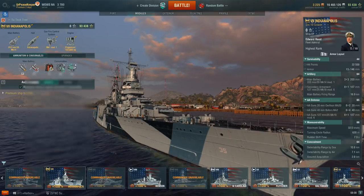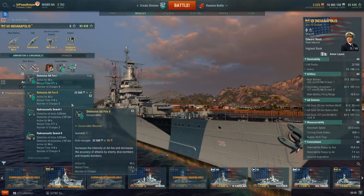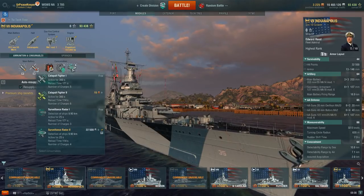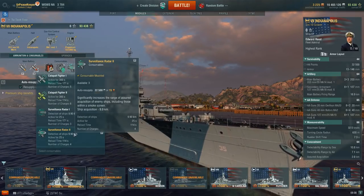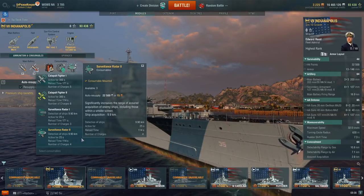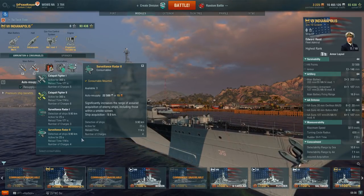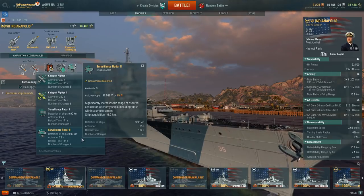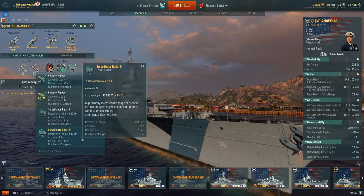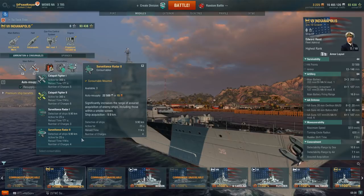Let's talk about consumables, because she has a couple of different options. She has Hydroacoustic and Defensive Fire on one slot — I'm running Defensive Fire. More importantly is the Surveillance Radar option that takes over for your Catapult Fighter, giving 9.9 kilometer detection range for ships and active for 25 seconds. That's potent, especially at Tier 7. If I remember correctly, it's the longest-ranged radar at Tier 7 by quite a healthy margin, which is the reason why I run it.